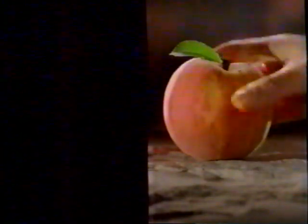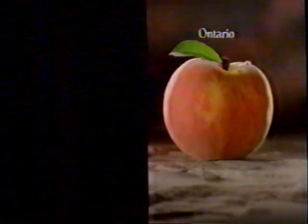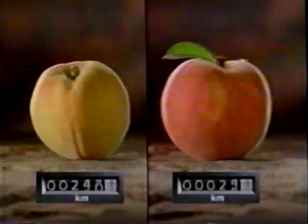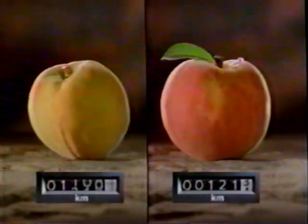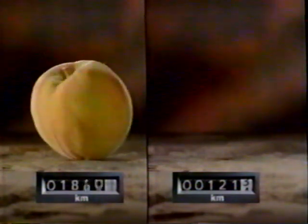We'd like to clear up some fuzzy thinking over who's fresher tasting — Ontario peaches or the imports. A fresh Ontario peach is a lot closer to your table than any import. And after 2,000 kilometers, how fresh tasting would you be?